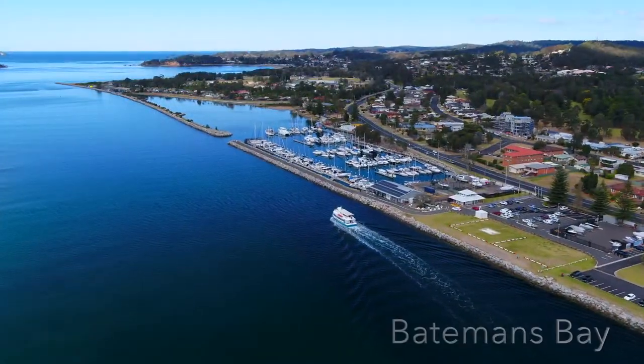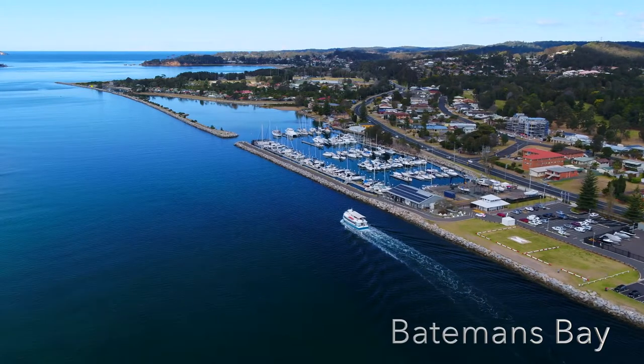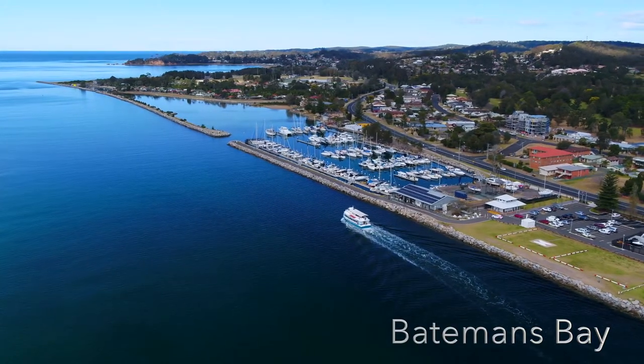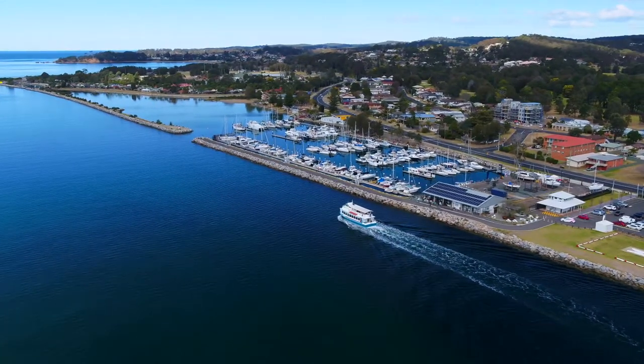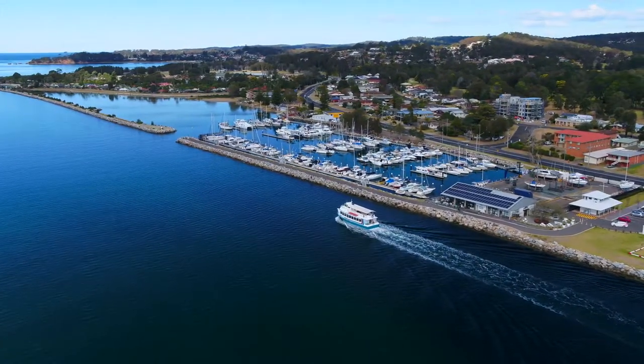Batemans Bay is the gateway to the Eurobodalla and is located on the banks of the iconic Clyde River. It enjoys a relaxed seaside village atmosphere while maintaining all the modern conveniences of bigger towns, but without the hustle and bustle of busy cities.